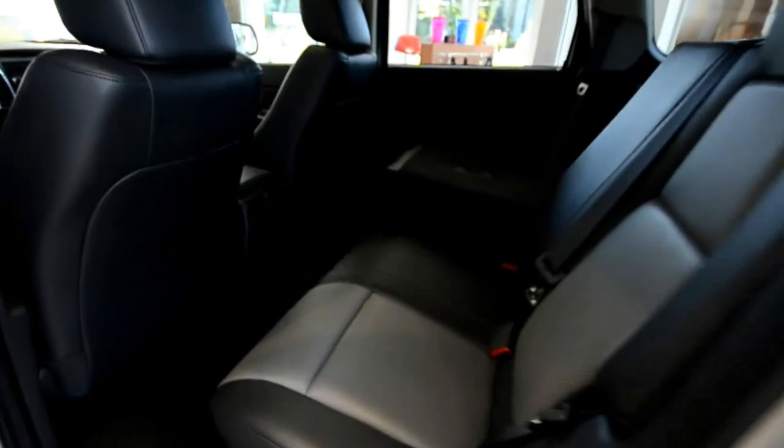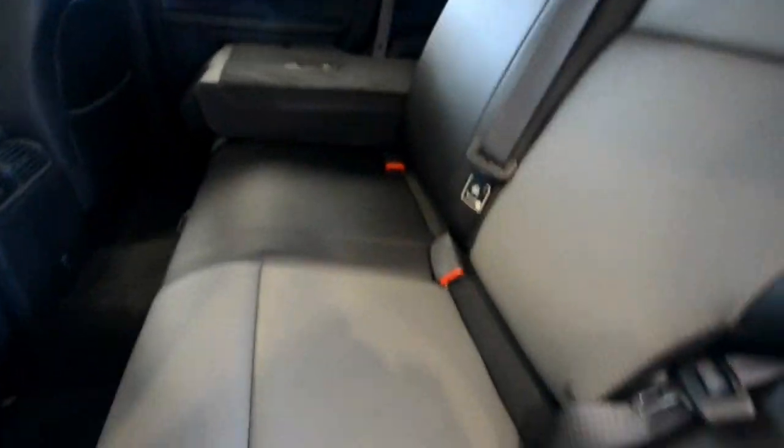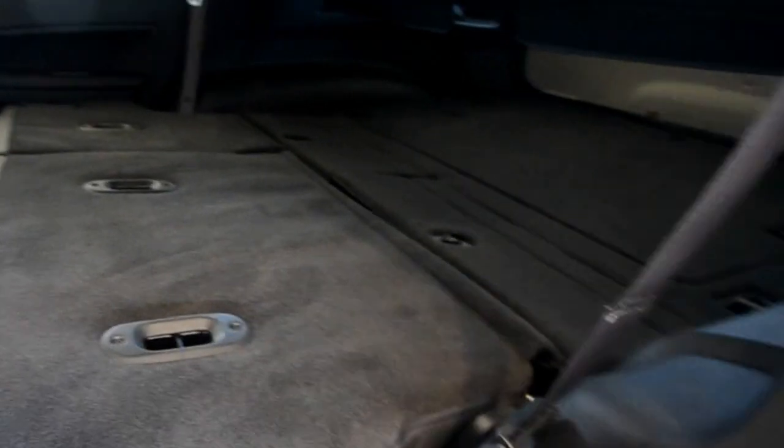In the glove box, this one has a lot of options. Besides your owner's manual, you have a premium iPod adapter. Coming around back, you have seats that fold 60-40 and they fold nice and flat — super easy, just a little pull tab. Down they go and you can see they fold nice and flat so you have that flat loading floor. The privacy cover comes off and you can make the most of the space back here.